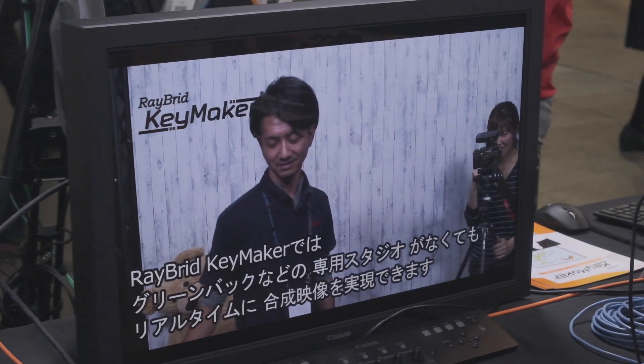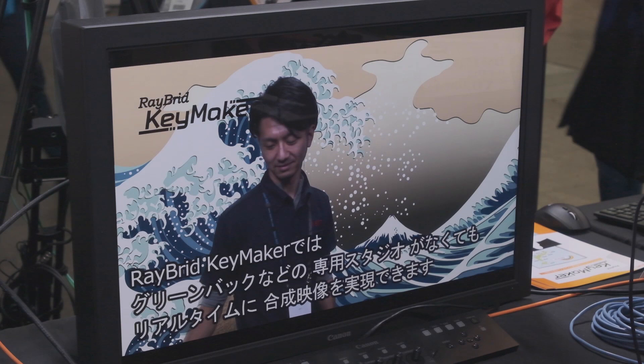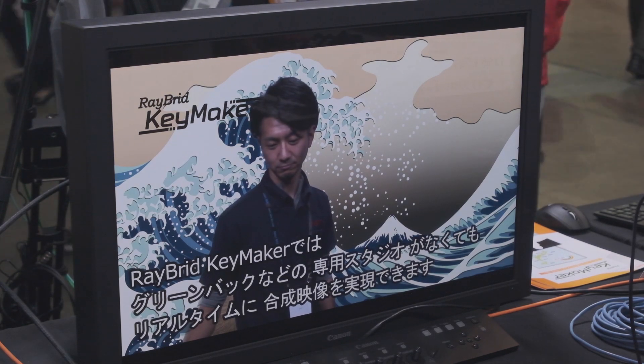And what about price and availability? Excluding the camera, the software, PC, and related system components come to approximately 3.2 million yen. And when is it going to be available in the market? It is already on sale, and shipments are scheduled within this year.